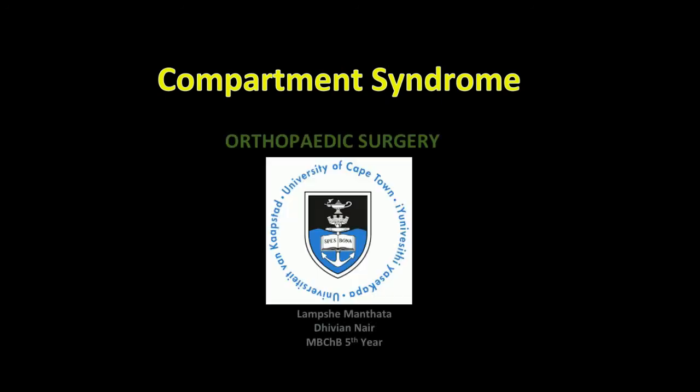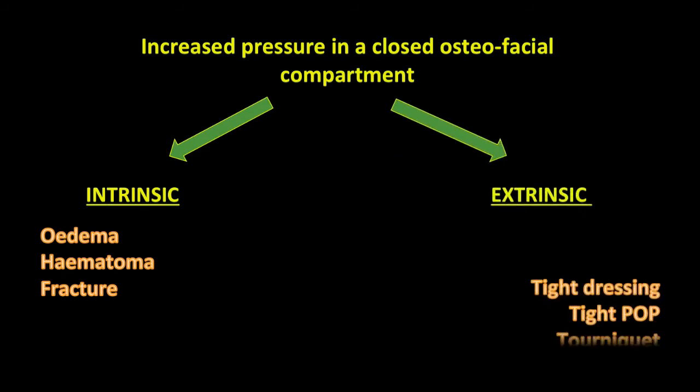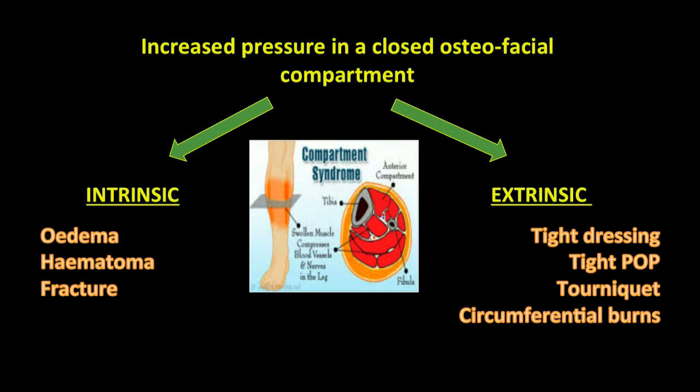Compartment syndrome is increased pressure in a closed osteo-fascial compartment. This condition may lead to irreversible muscle and nerve damage if not recognized and managed promptly and adequately. The causes of this condition are due to increased pressure, which may be intrinsic, extrinsic, or both.